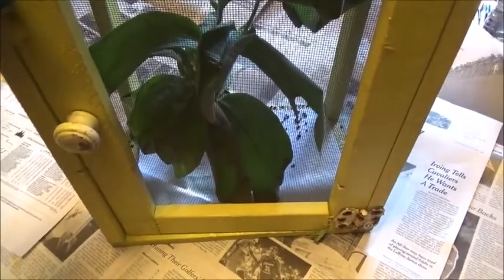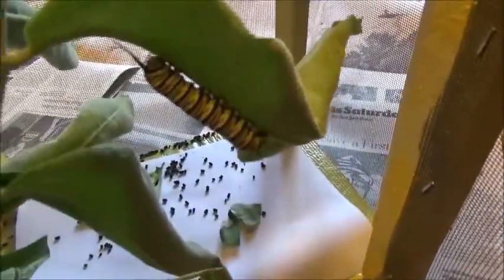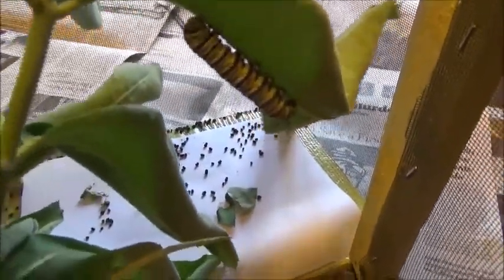Today I'm going to be cleaning this caterpillar's cage. It's day 11, and look at all that poop in there. I'll be putting different milkweed in here too. And there he is — he should be turning into a chrysalis in a couple days.